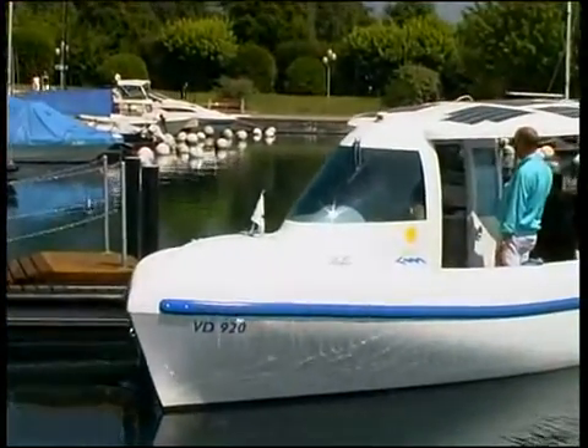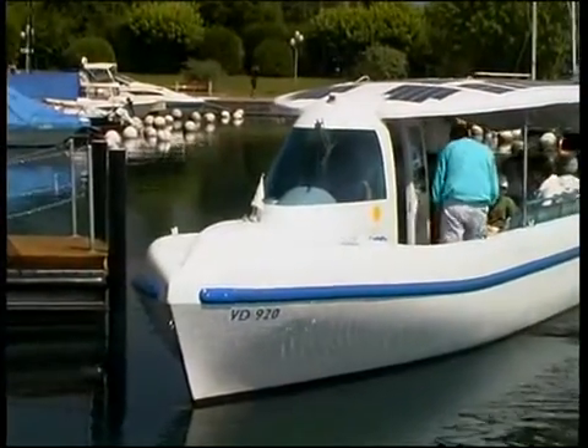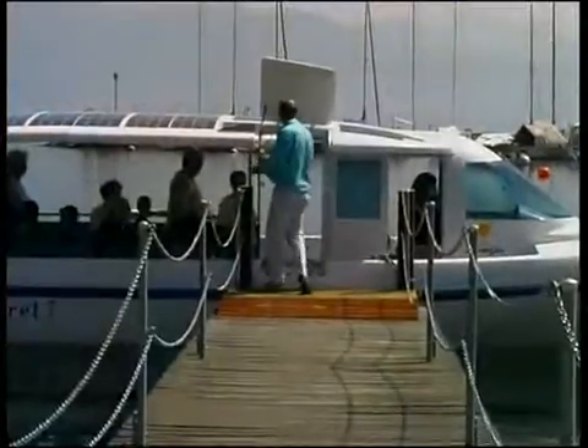Its specially designed hull, its high buoyancy, and its efficient electric motor at all power settings allow the Aquabus 1050 to be exceptionally maneuverable.